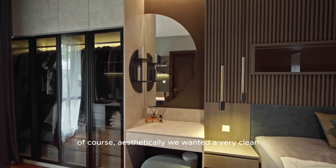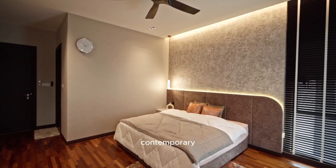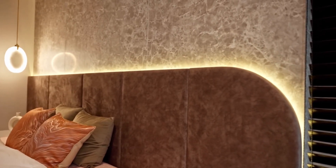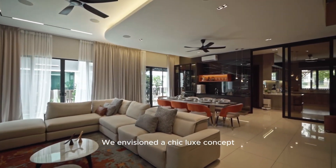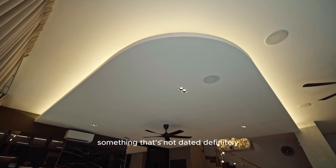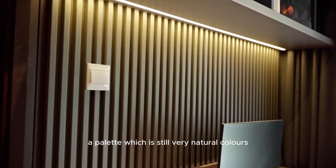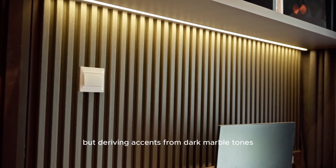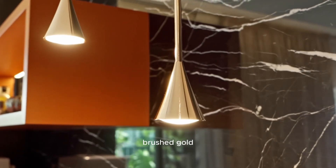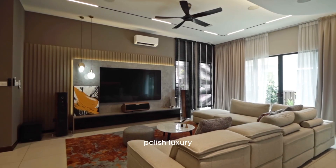Of course, aesthetically, we wanted a very clean, contemporary, luxurious design language. We envisioned a Chic Luxe concept, something that's not dated — a palette which is still very natural colours but deriving accents from dark marble tones, brushed gold and little touches of polished luxury, I would say.